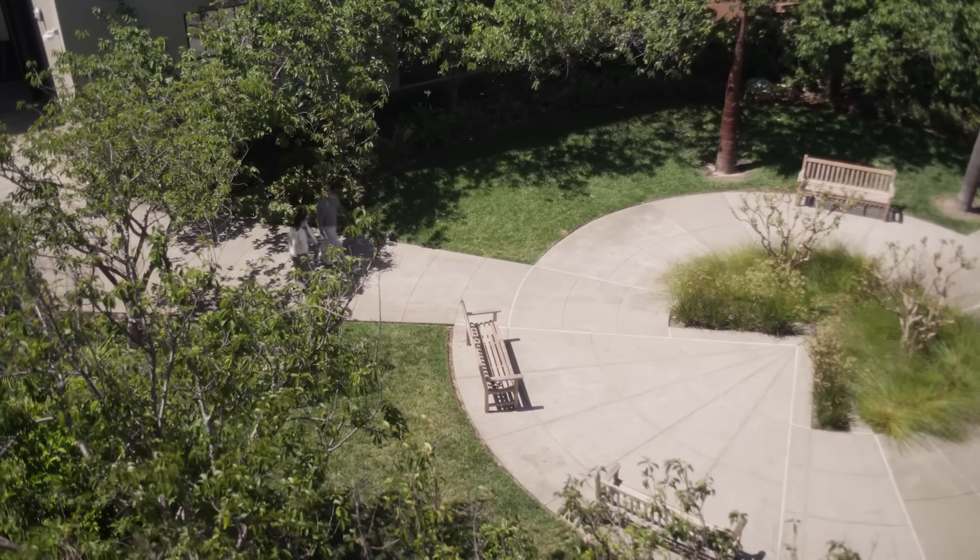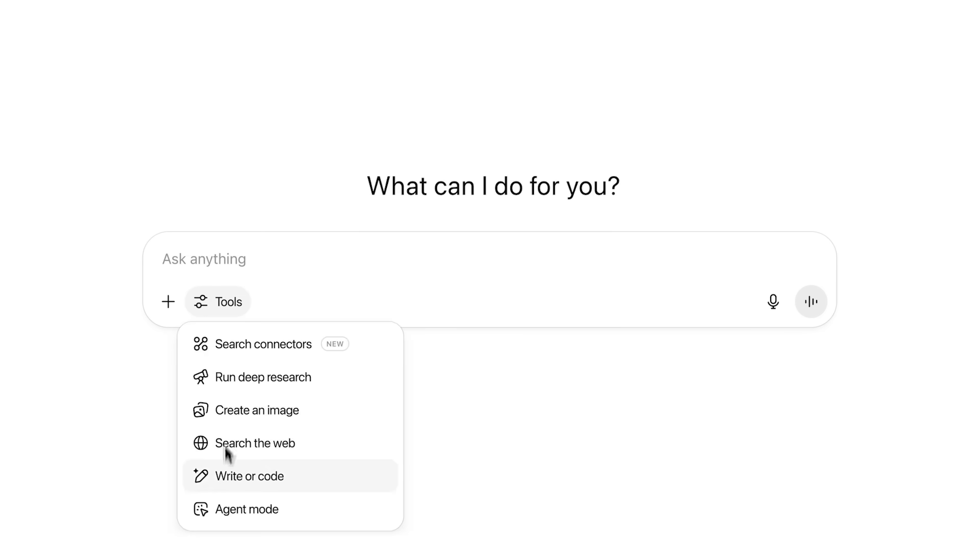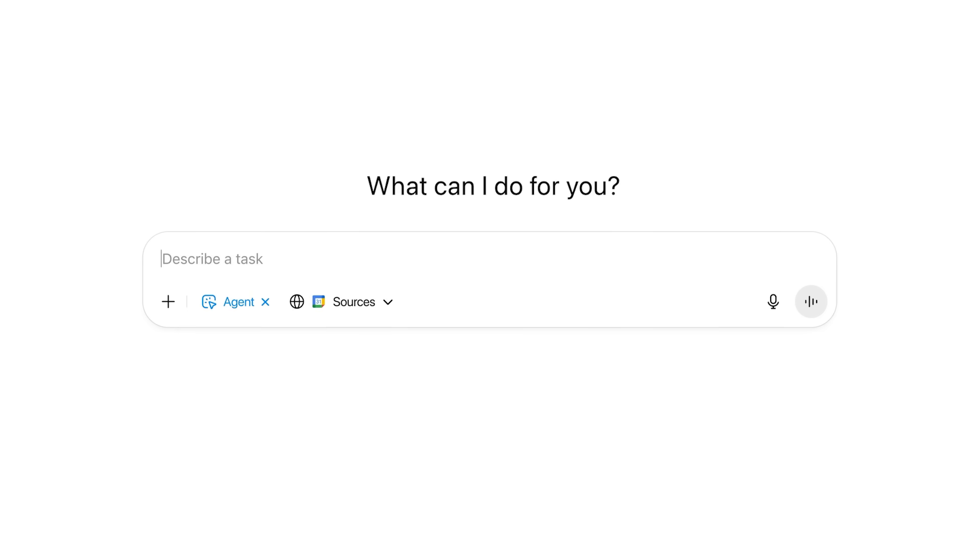We've been on this journey of not just improving our models, but the tools the model can use. It's a kind of symbiosis — the better the tools are, the better the agent can use them. The better the agent is, the more powerful a tool it can use. And it goes on and on.